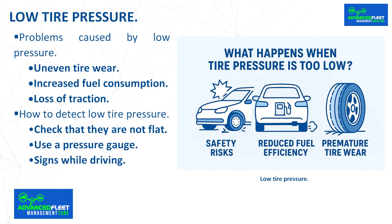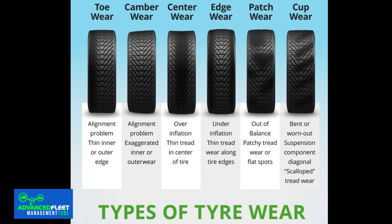Low tire pressure. Problems caused by low pressure. Driving with flat tires or low tire pressure can cause a number of specific problems. Uneven tire wear is one of the visual and physical consequences of using tires with insufficient air pressure. Tire wear occurs more quickly on the tread and sides, even faster than in the center, reducing tire life and causing blowouts.